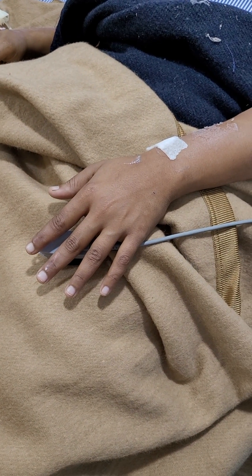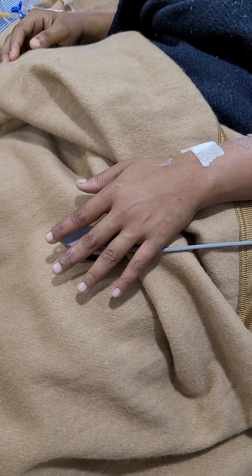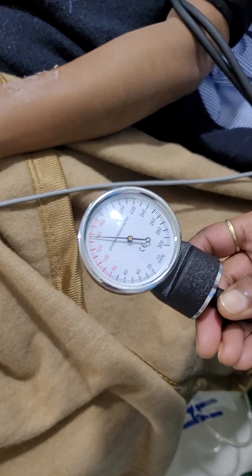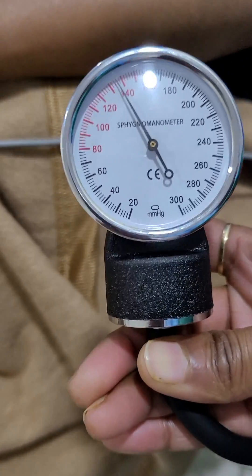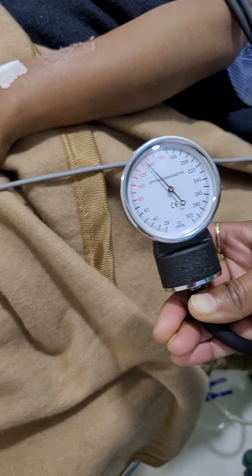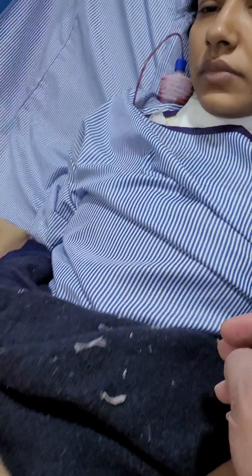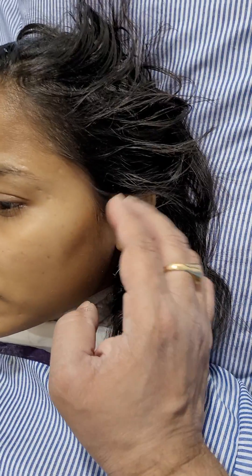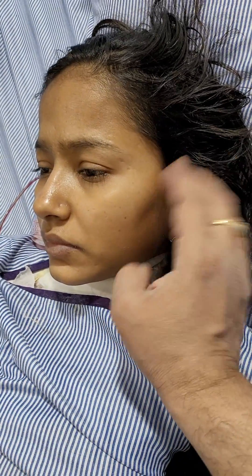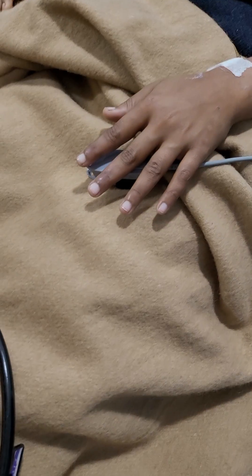I'm going to record a Trousseau's sign for you. This is my patient post-thyroidectomy and I've just inflated the BP cuff above 25 mmHg above the mean pressure. Already one minute has passed. On tapping, there is no Trousseau's sign present here, but I am waiting for the Trousseau's sign to appear.